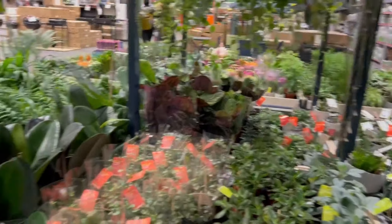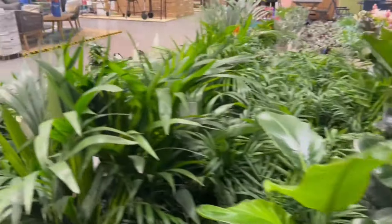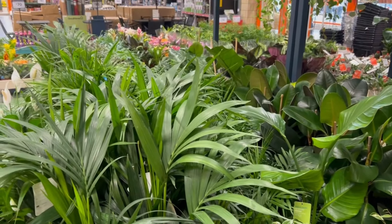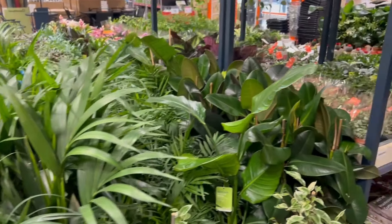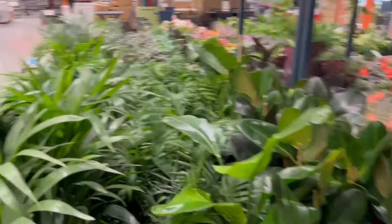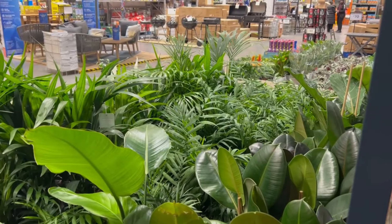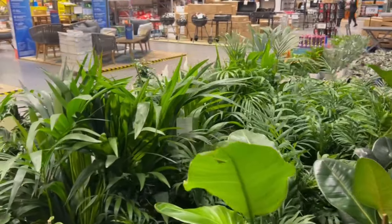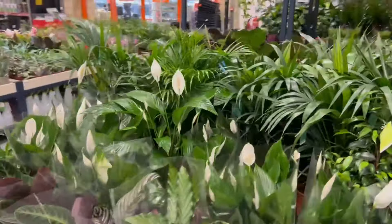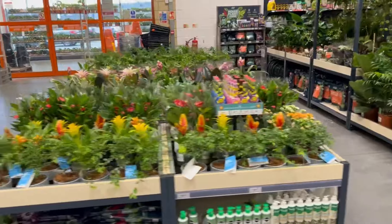I do think generally, when most people buy a houseplant they're bringing it home to die. These aren't really meant for most people's houses — people over-water them, under-water them, put them next to radiators, or they get attacked by fungus gnats or bugs. However some people seem to have a gift for it — just not me. So we'll leave those as they are.